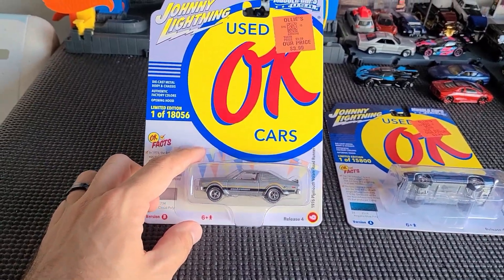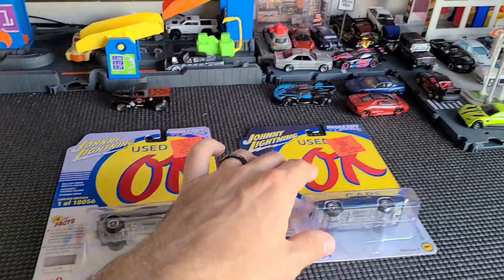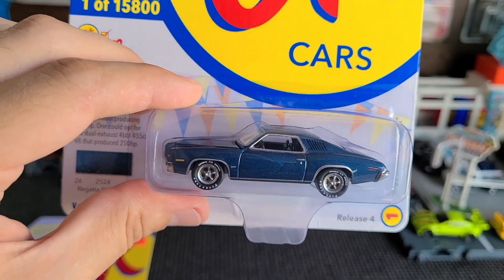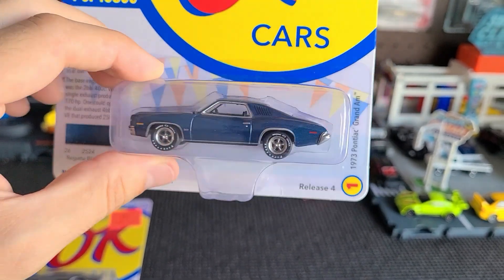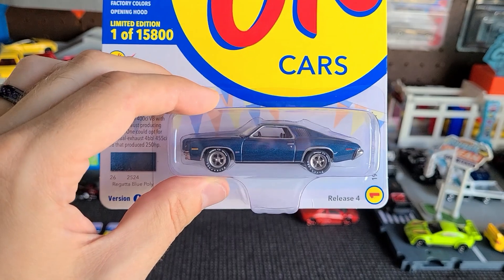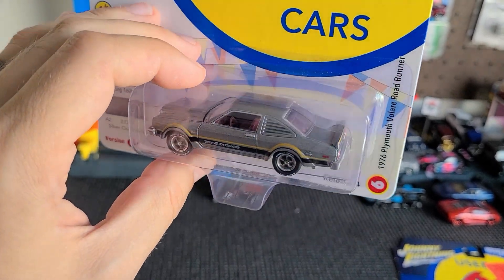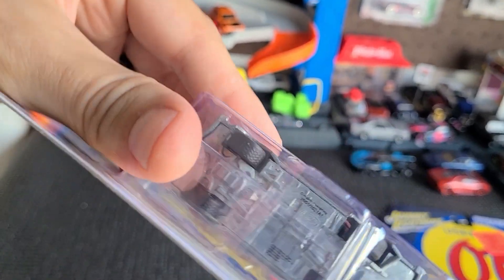We're back home. We didn't really find anything on the rest of the hunt, but we did exchange the car at Ollie's and got two new awesome Johnny Lightnings. The goal was to swap out that bright blue Mercury Cougar Eliminator — the wheels were square — and replace it with the other blue car: a 1973 Pontiac Grand Am. Looking at this and thinking about the mid-90s Grand Am — everything went front-wheel drive and just went sideways. We also got a 1976 Plymouth Road Runner in a sick silver color with red interior.